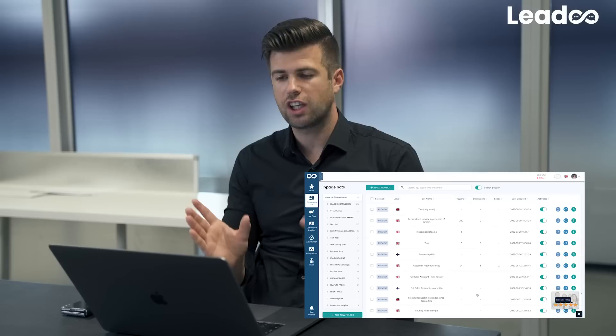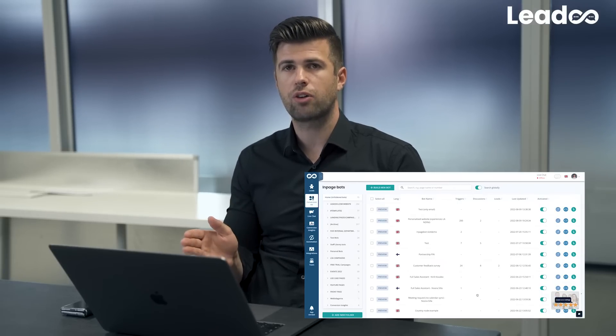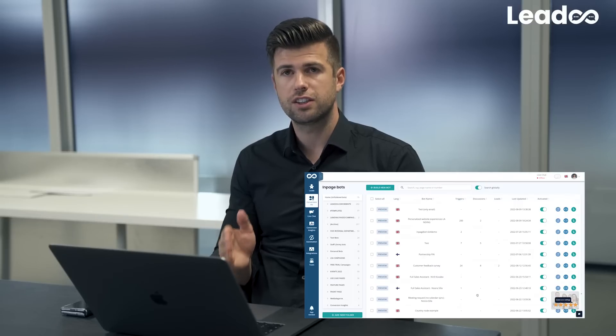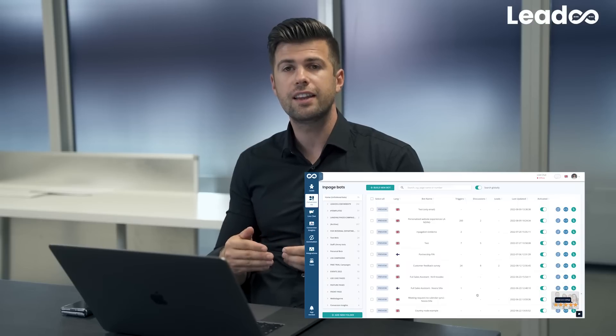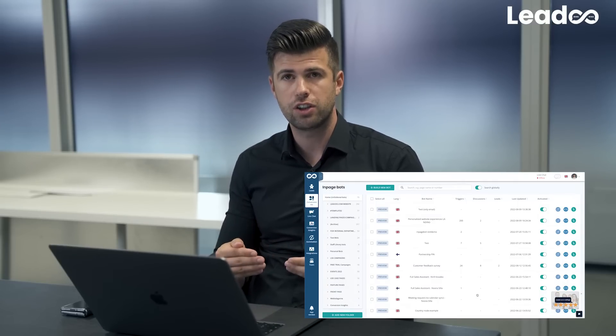But these two visitors coming from totally different backgrounds are both treated the same way. With the Lidoo Personalizer, you can tailor the experience to match their buyer journey stage.